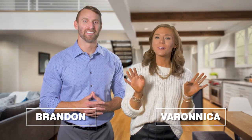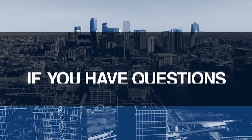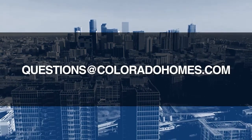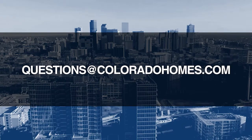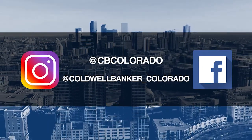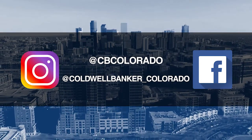Good morning. It's October 4th and today we're coming to you from another beautiful Colorado home. Don't forget to set your DVR or tune in every Sunday morning at 10 a.m. for the latest in real estate news, tips and great Colorado properties for sale. If you have any questions or need more information when it's time to buy, sell or relocate, send us an email to questions@coloradohomes.com or follow us on Facebook and Instagram at CB Colorado and at Coldwell Banker underscore Colorado. Let's get to the show and check out some amazing Colorado properties for sale.